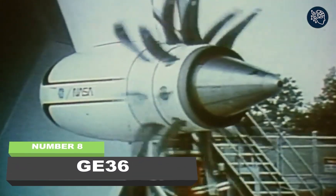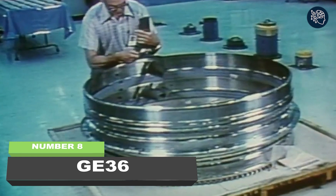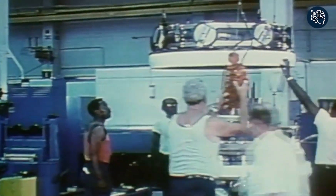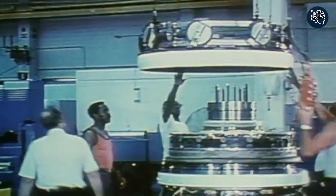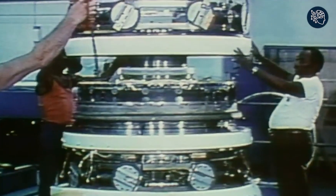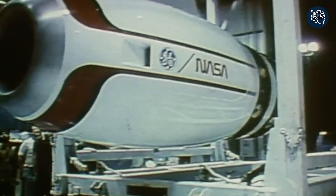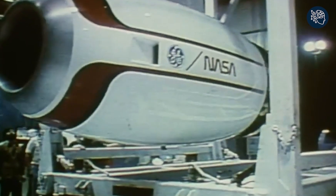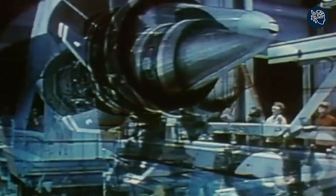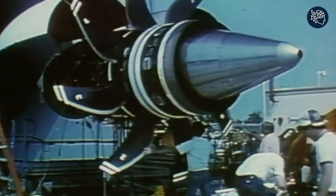Number eight: GE36. The GE36 was an epic experiment in aviation history. General Electric, in partnership with Snecma, set out to develop a revolutionary aircraft engine that combined the power of a turbofan with the efficiency of a turboprop — dubbed the Unducted Fan. This hybrid engine promised a 30% reduction in fuel consumption without sacrificing cruise speed, thanks to its unique design incorporating contra-rotating fans and eliminating the complicated gearbox found in traditional engines.